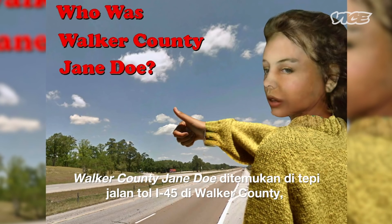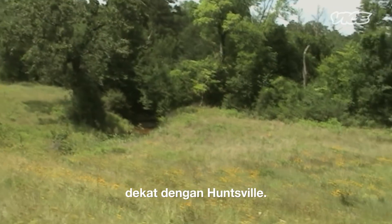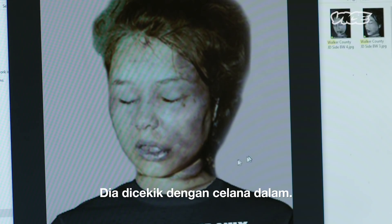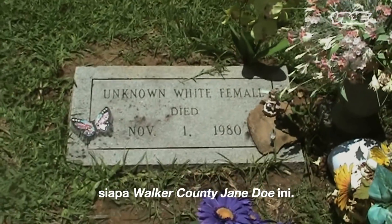Walker County Jane Doe was found on the side of I-45 in Walker County, Texas, near Huntsville. She had been brutally beaten, raped, and strangled with a pair of pantyhose. They still have never been able to figure out who Walker County Jane Doe is.